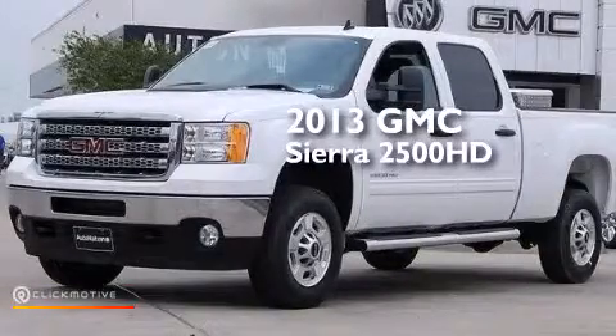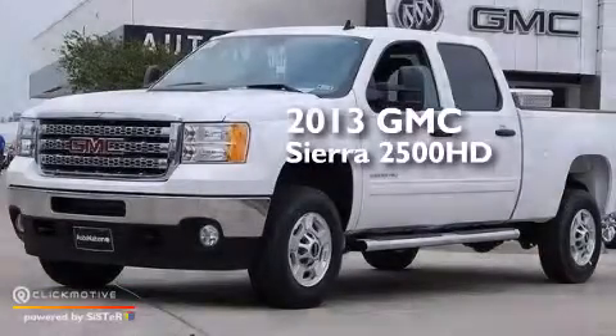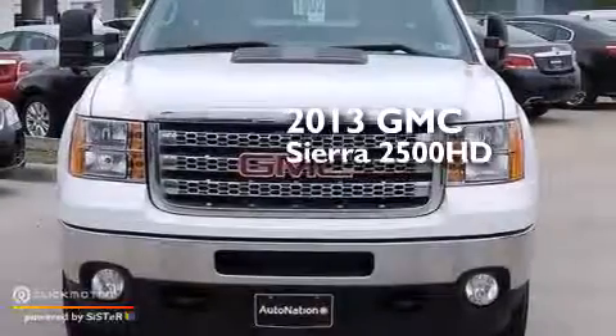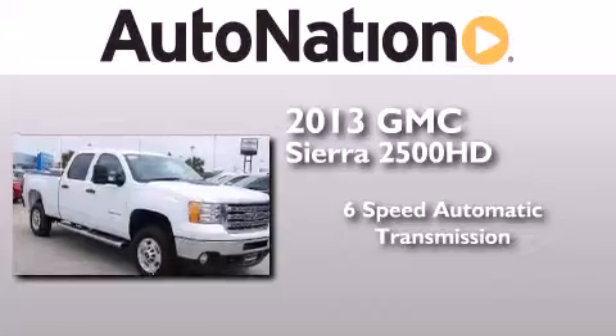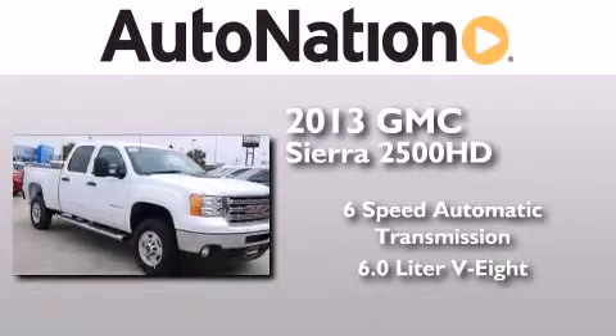This is a brand new 2013 GMC Sierra 2500 HD. This truck has a six-speed automatic transmission and a 6.0 liter V8.